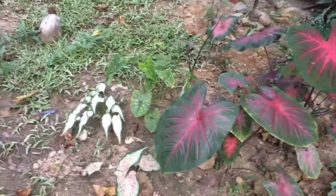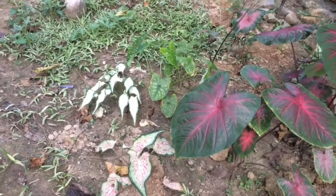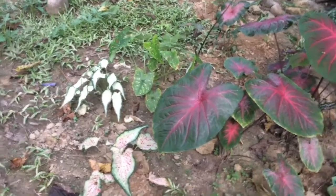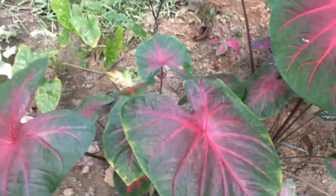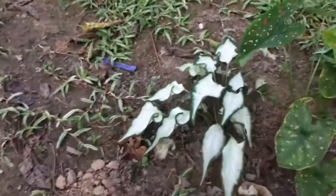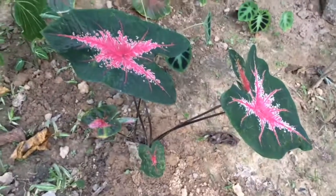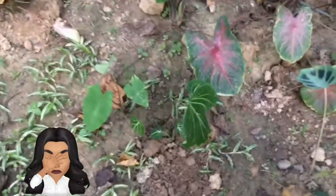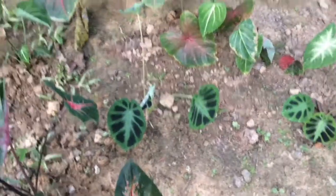Here we are in our Caladium area. I'm not really sure about their IDs so correct me if I'm wrong. That one is Tequila Sunrise, this one is Watermelon, and they said that one is Angel Wings. This one is Starburst. That one is strawberry something, and this one is Filipina.